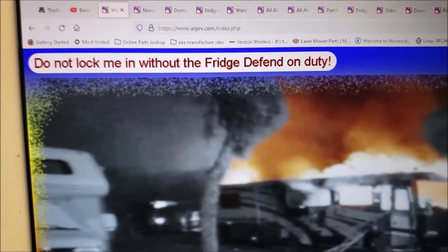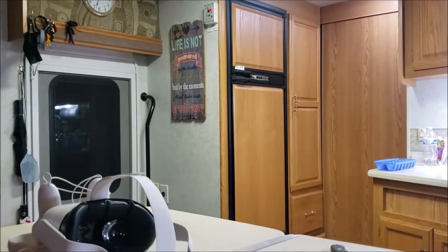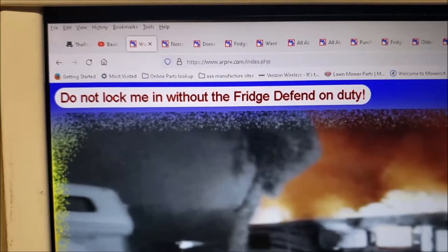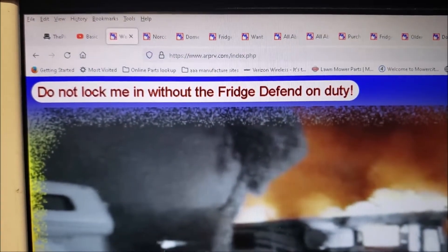Even the two-door models are not immune from it, because I've got a two-door Norcold right there. That thing's going on 18 years old. So I'm going to make a decision — I'll tell you about that in a minute. But if you have a four-door Norcold, I would seriously look at getting some sort of protection device on there to help prevent something like this from happening.